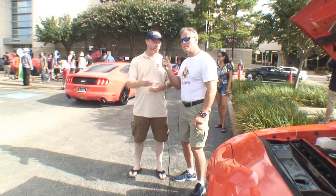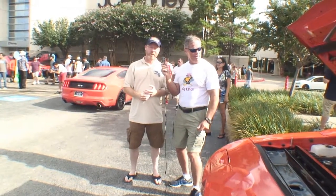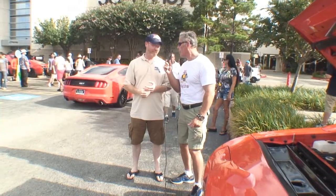It sat in a barn basically from about '72 to '94, when it was restored to its current condition. It's a little weathered because I drive it, but that's the way it sits. I like it.